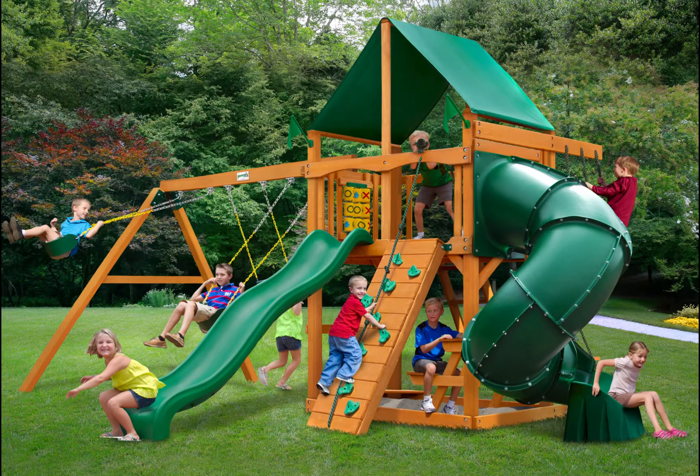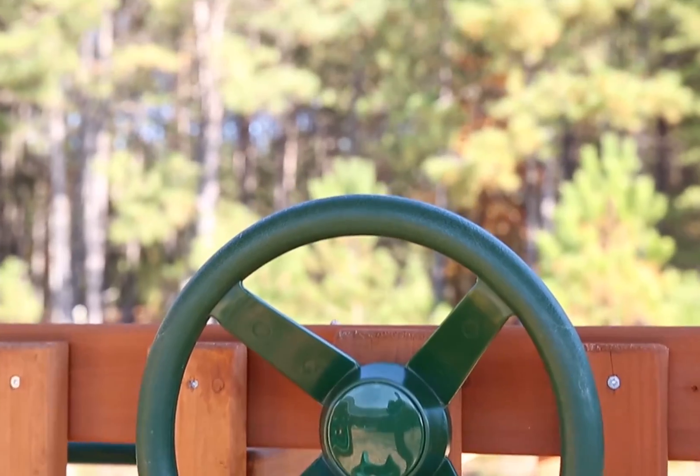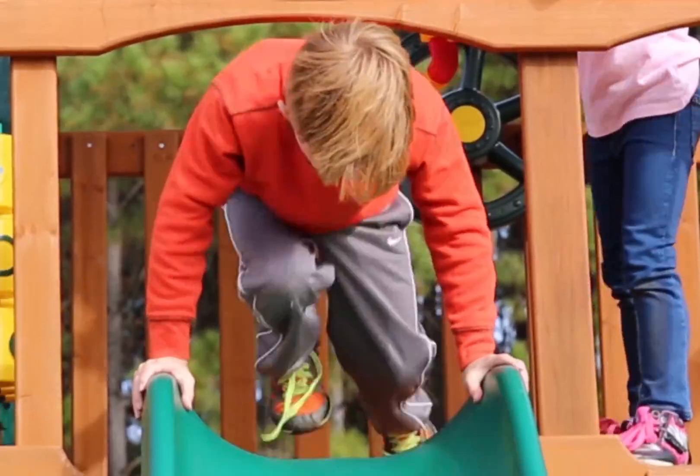Playtime just got more interesting for the little ones with the awesome Mountaineer Swing Set with Amber Posts and Deluxe Green Vinyl Canopy by Gorilla Playsets. This set has two different slides, a rock wall, swings, and more. The kids can't get bored with this in their yard, that's for sure.